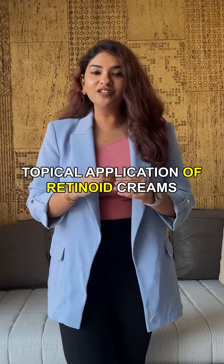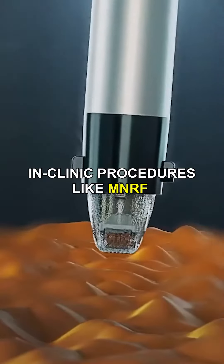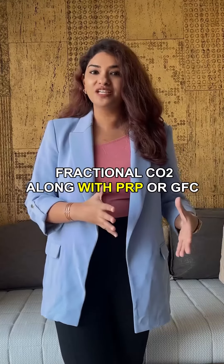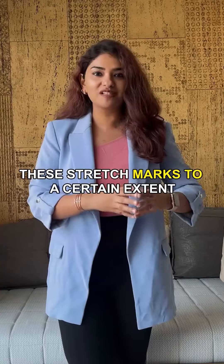Besides this, topical application of retinoid creams and certain in-clinic procedures like microneedling with radiofrequency, fractional CO2 lasers along with PRP or GFC may help in preventing and reducing these stretch marks to a certain extent.